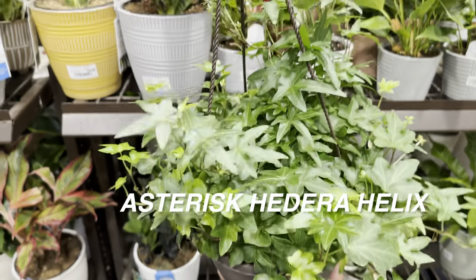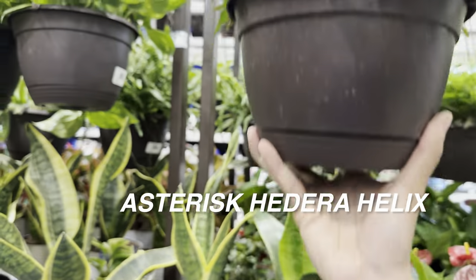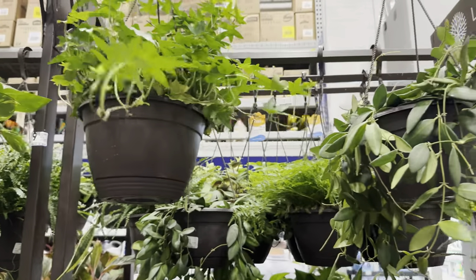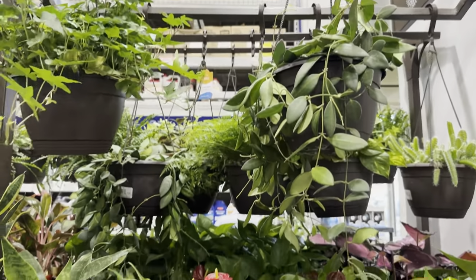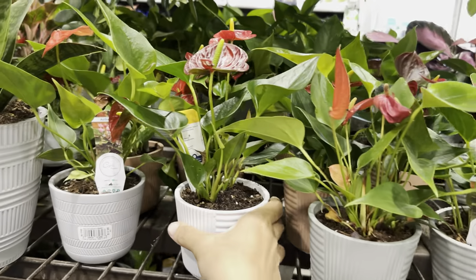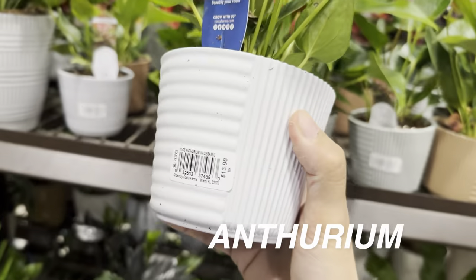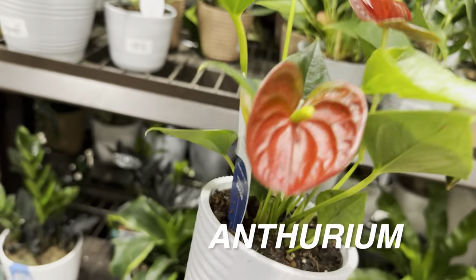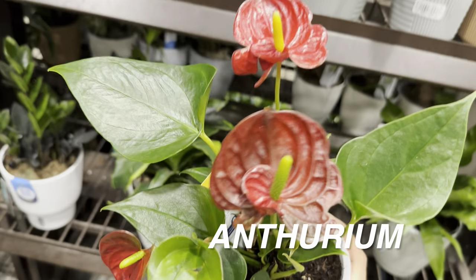I know that whenever I grow English ivy outdoors, I never really have issues with spider mites or pests, and they grow a lot faster. I'm actually doing a Hedera helix challenge on Instagram where I grow a variegated English ivy for a month and a half to see if it will get spider mites. As of late, it has not — so I'm very excited about that.